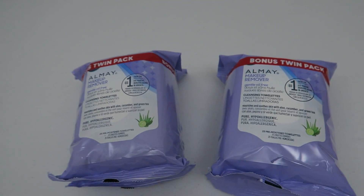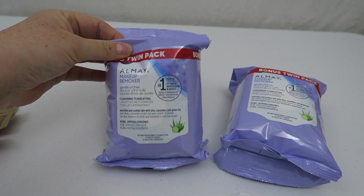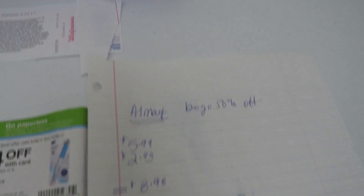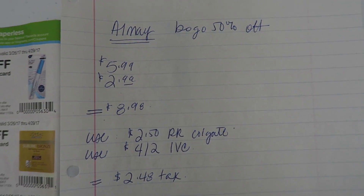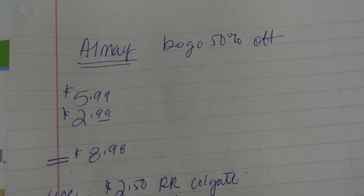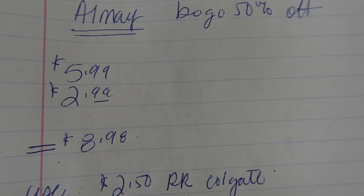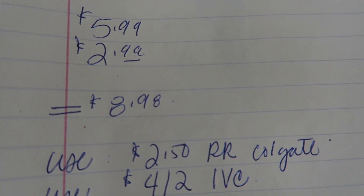Now you're going to flip it into this — you are going to pick up two makeup wipes. At my store they had these twin packs, so I picked up two of the twin packs of the makeup wipes. I don't have any All May coupons, so I'll show you how I'm going to do this. All May is BOGO 50% off. First one is $5.99, the second one is $2.99, for a sum of $8.98.